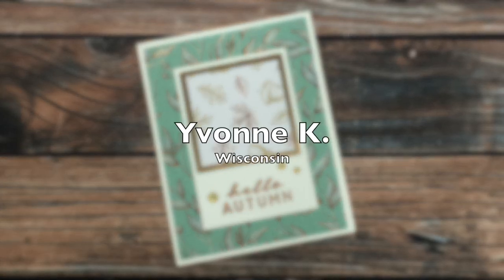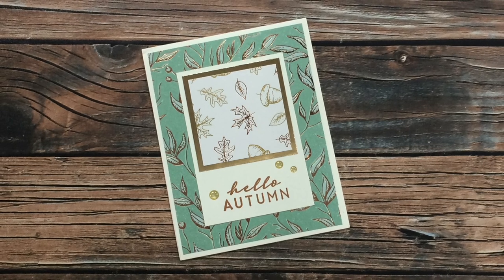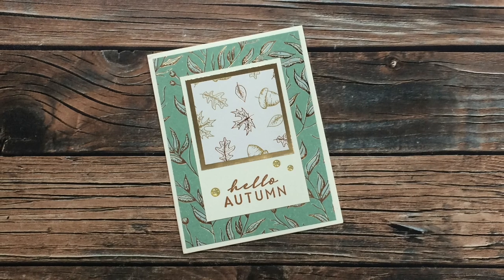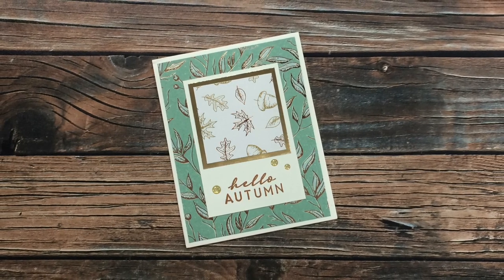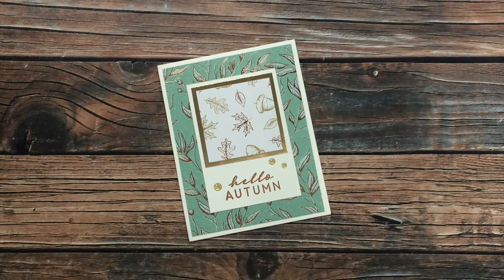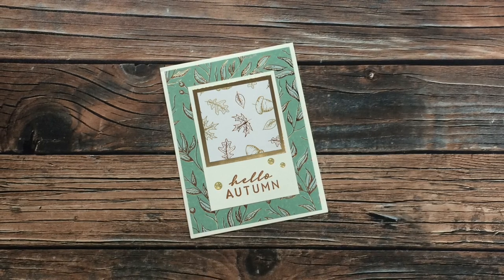Yvonne K of Wisconsin sent in this fabulous fall card using the October 2020 layout. I am loving the gold foiling on this — it adds so much fun and shine. She has also added some fun clear glittered enamel dots at the bottom around the sentiment. It is so adorable. Thank you so much, Yvonne.